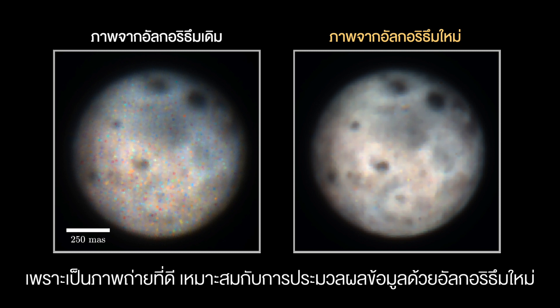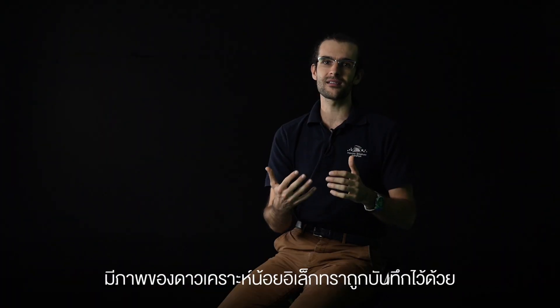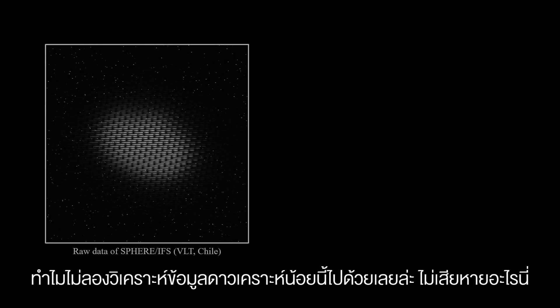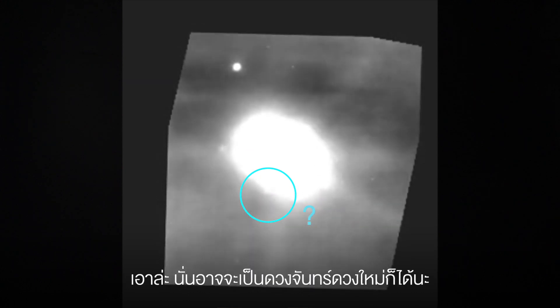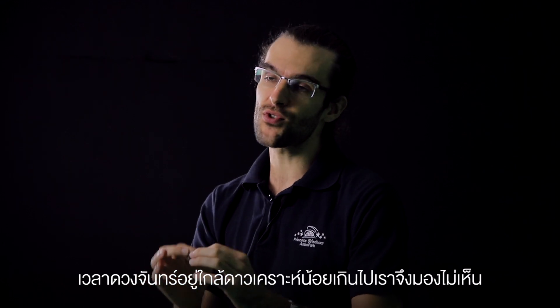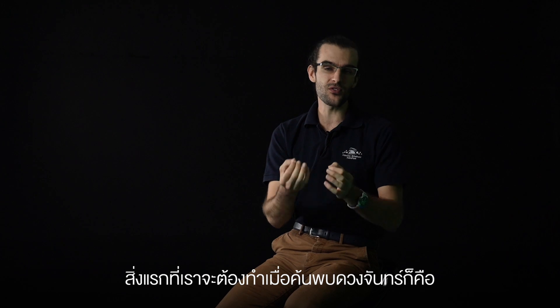I was processing this data and it happened that the same night the moons were observed by the instrument, Electra was also part of the observation program. I thought, I have my tool already calibrated for this night, so why not also process the Electra data? I ran the program and that's where I found something orbiting around Electra — this is maybe a new moon. But Electra is a very bright asteroid and the moons are very faint. When they are too close to the asteroid, the light is blinding you.